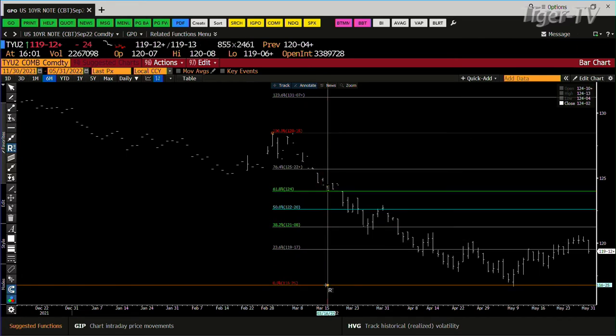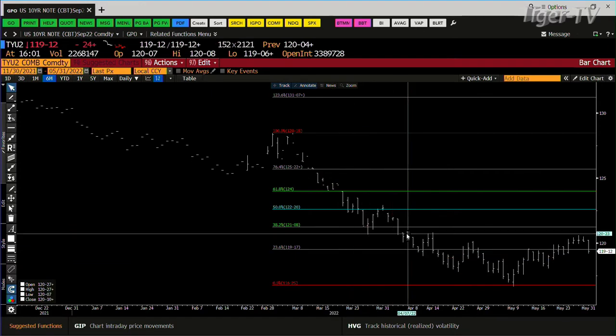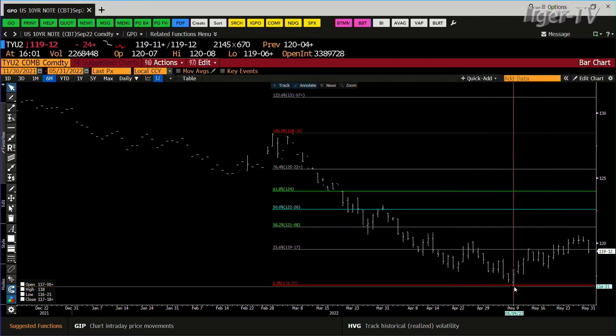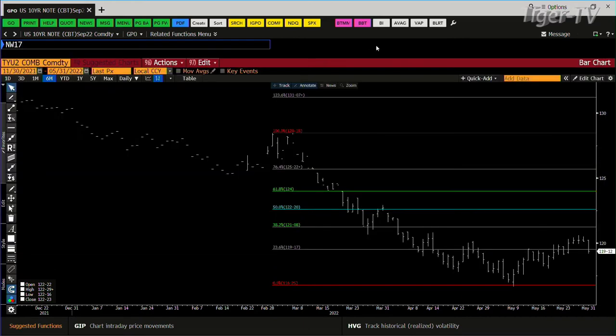It had just done over a 23% correction — counter-trend bounce. When you can't even do a 38% counter-trend bounce, it's a problem. So these lows are open once again, and that low will get the 10-year yield over 3%.